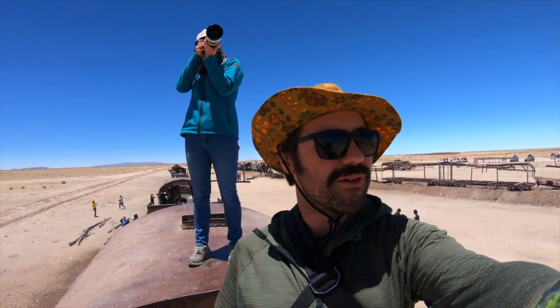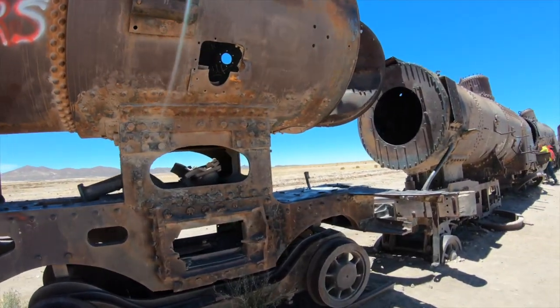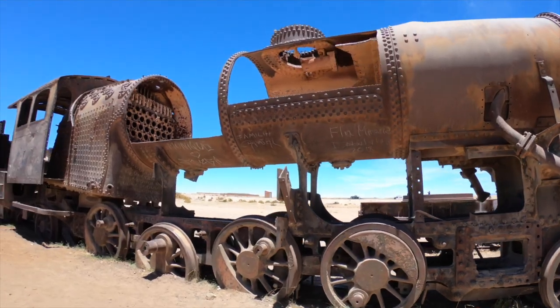Right now we're exploring the Train Cemetery and it's pretty cool. The trains are about 30 years old and they're all rusted out. It's crazy being here — you see this place in photos everywhere and then you finally get out here. It's really close to Uyuni, the main town, which we didn't expect.